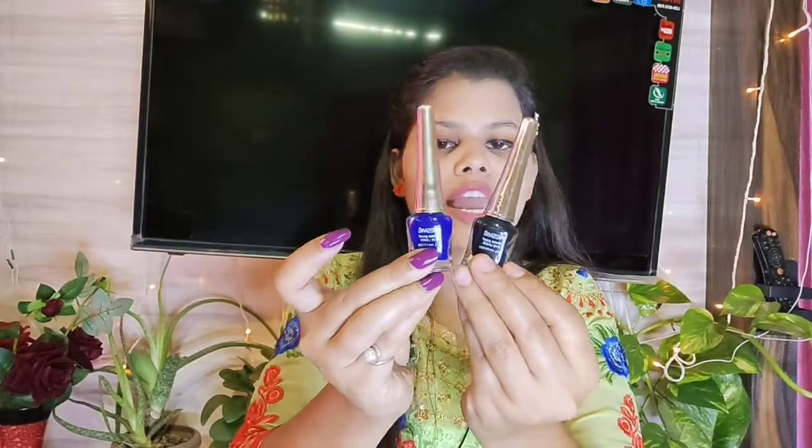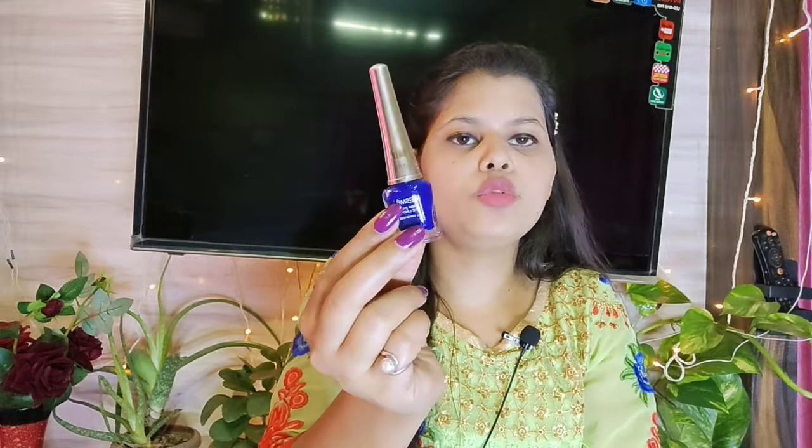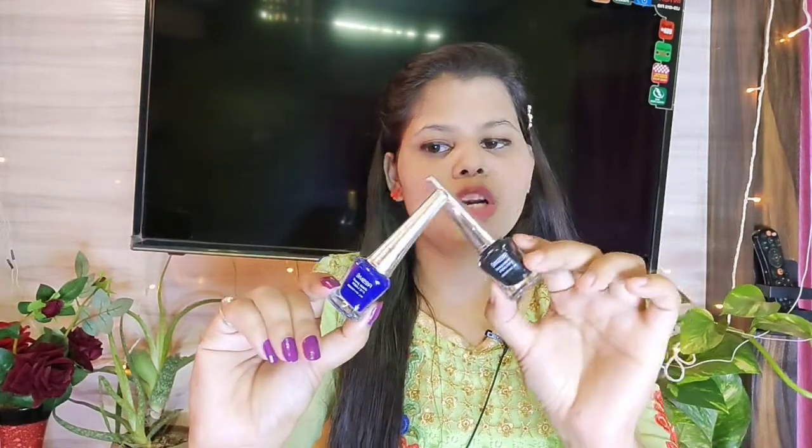I have two little eyeliners — one is blue and one is black. The blue one has a little shimmery shade and the black one is a little matte. I really love these eyeliners. They're very good and very affordable, so if you're an eyeliner lover, you can try them.